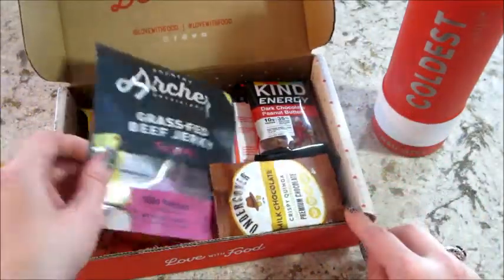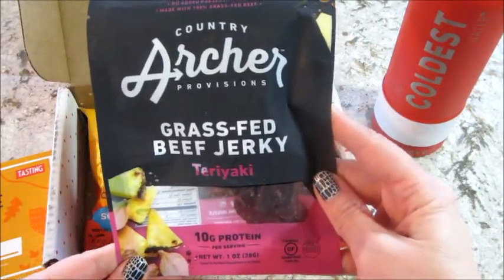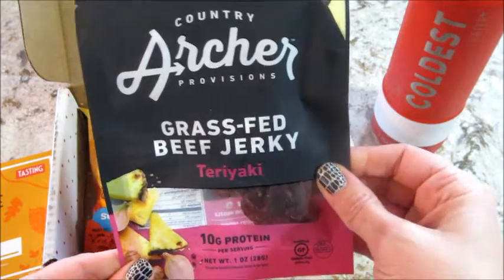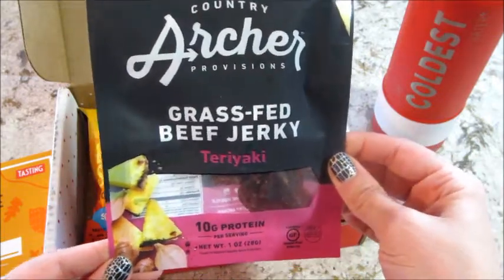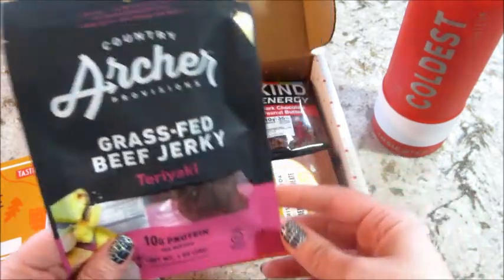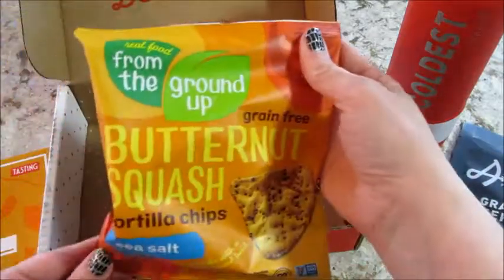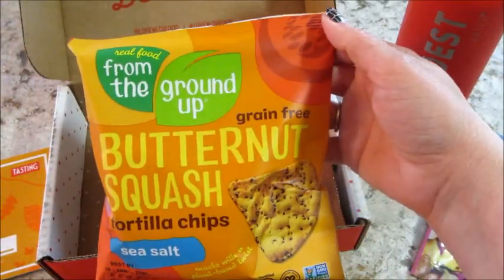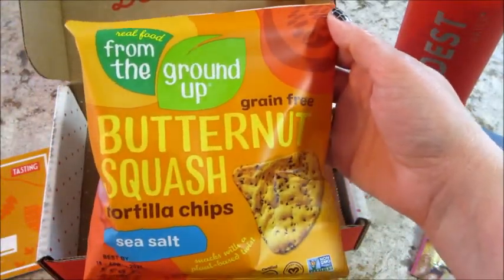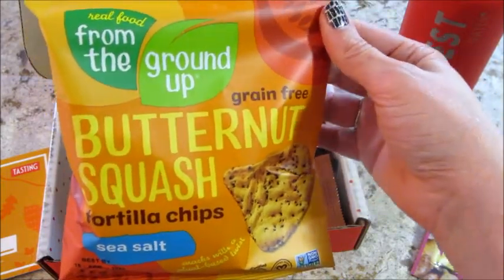The first item is from Country Archer Provisions — this is grass-fed beef jerky in teriyaki flavor. I was saying last month that I'd been craving beef jerky, and I got it again this month, so that's awesome! I also have from The Ground Up butternut squash tortilla chips with sea salt — very interesting, definitely never had those before, so that'll be a new one for me.